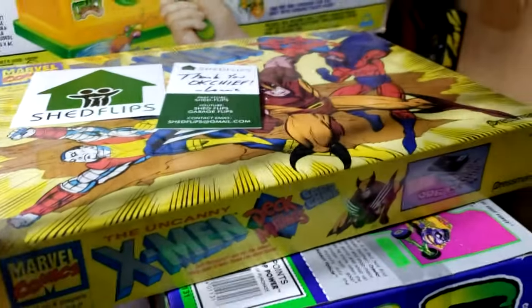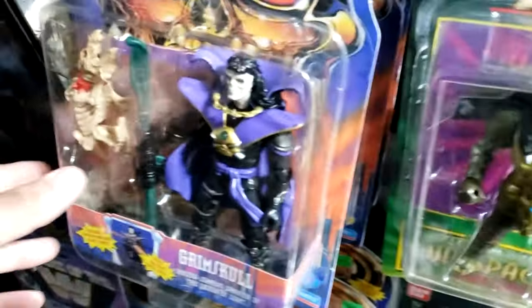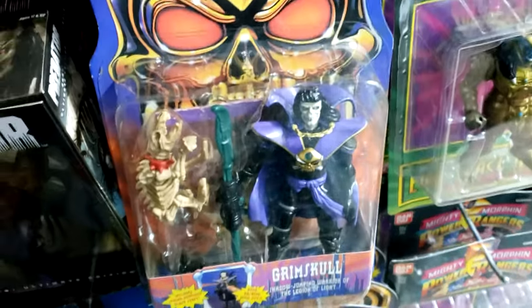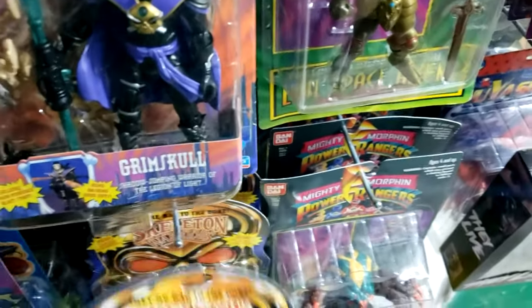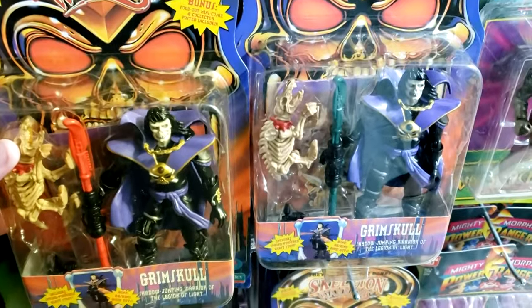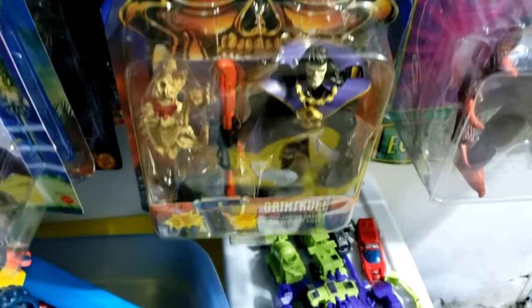I also got the variant of Grim Skull. If you remember the Skeleton Warriors commercial video, I had Grim Skull. I saw that the seller had the variant, and he had both of them, so I bought both. The differences on the variants are huge — that's why I bought it. And I happen to have another one, so sweet Christmas, I've got three Grim Skulls now.